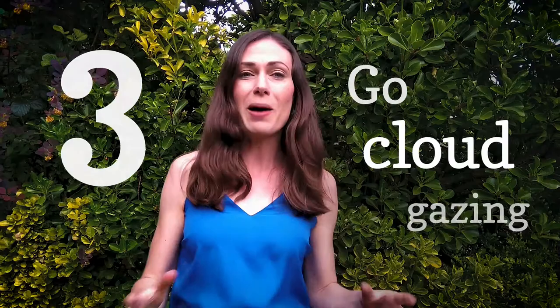3. Go cloud gazing. This is so easy — lie on your back, look up and see what shapes you can see. You can even do this one through a window.